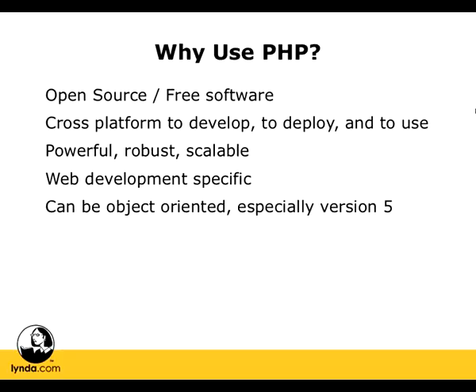PHP can also be object-oriented, especially starting with version 5. Object-oriented programming won't come up while we're learning the essentials, but it's nice to know that the language you're about to dedicate yourself to learning has some advanced features that you can take advantage of as your skills progress.